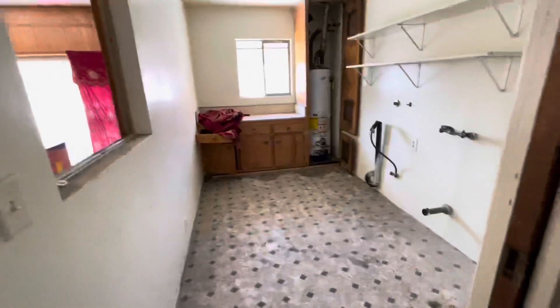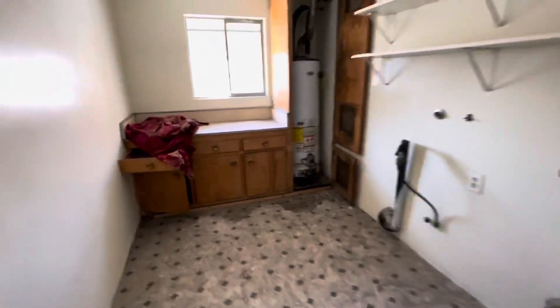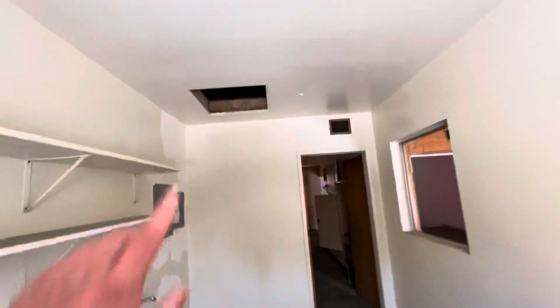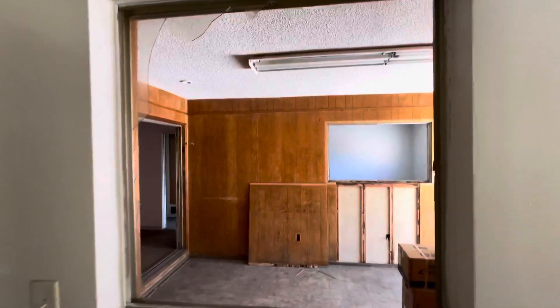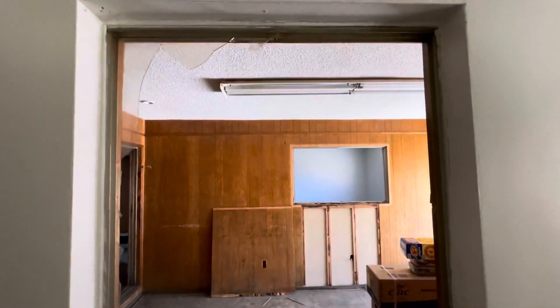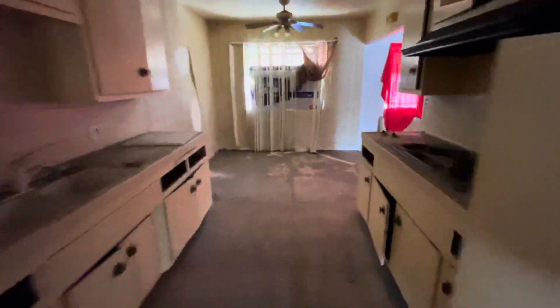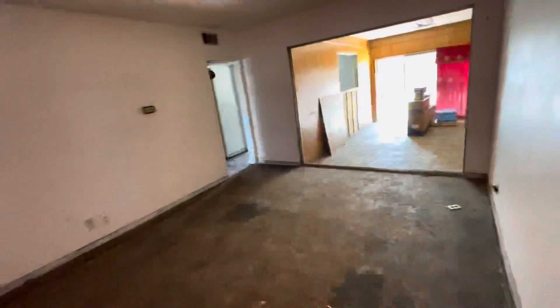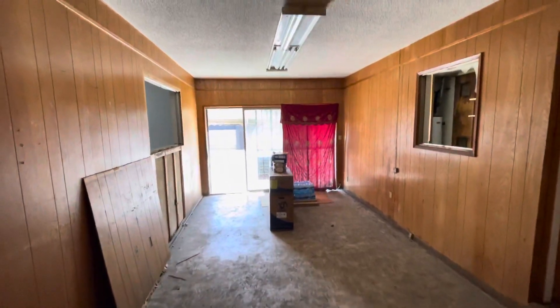Coming into the laundry room. There's the attic access — please refer to the photos. This space, I'm not sure if it was ever permitted, but the assessor seems to have it on their total living area. Which doesn't make it permitted, but they seem to have thought it was all unified, at least from the outside. But that window we just looked through and the slider here makes me think it was an addition or an enclosure at some point.